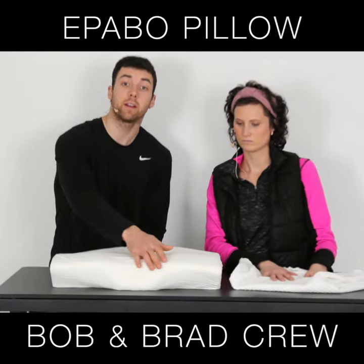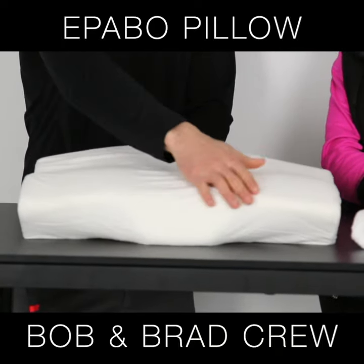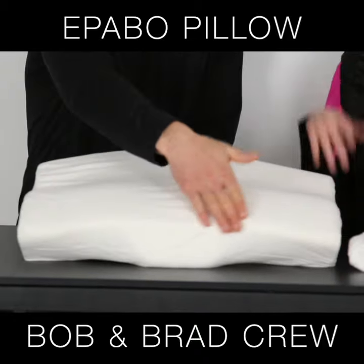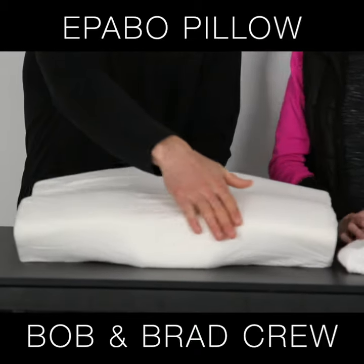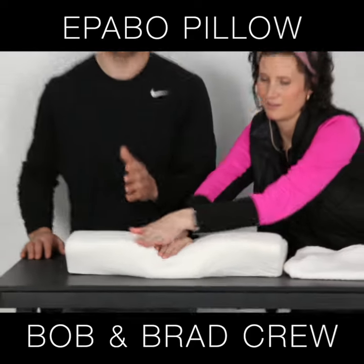It's an ergonomic contour design that aligns your head, neck, shoulder, and back. You rest your neck right in here on the thicker side — that's the side you would be lying on. There's actually a little indent here; you probably can't get that on video, but this is one time you just got to believe us.